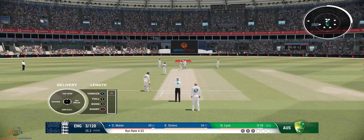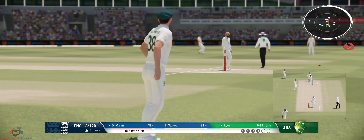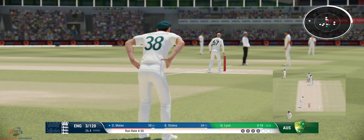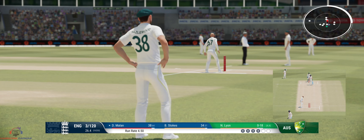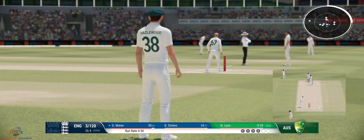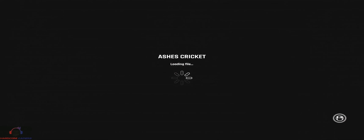Doesn't beat the infield. Doesn't beat the infield. Finds the fielder with that shot. Right on — pass the fielder with that gap.